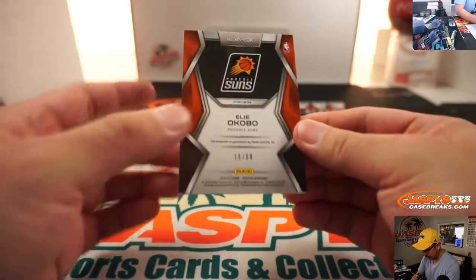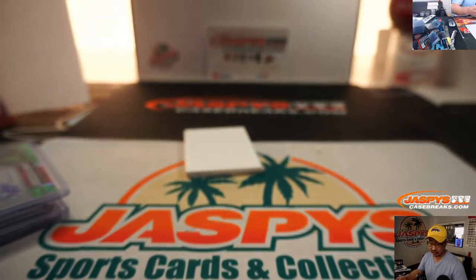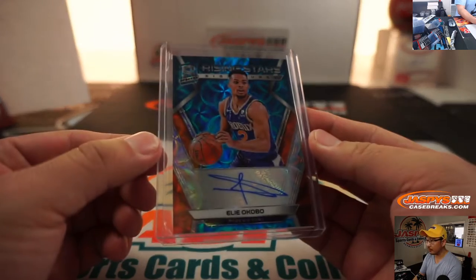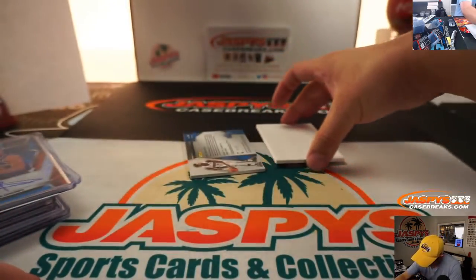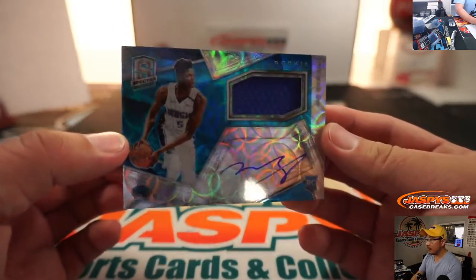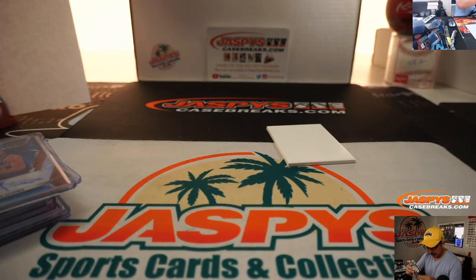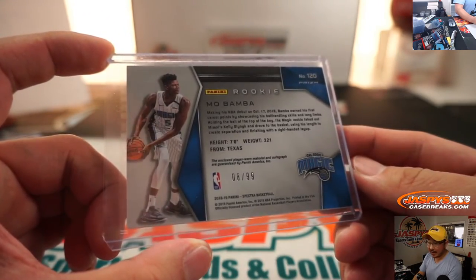A couple more to go. We've got Eliakobu, 16 out of 60 — that'll go to number six, Rising Stars signature, Jared with six. Last spot mojo — and the last one here is Mo Bamba, rookie jersey and autograph, Orlando Magic. I like that Spirograph look in the background, that's always pretty cool. This is 8 out of 99 — that goes to Callie.